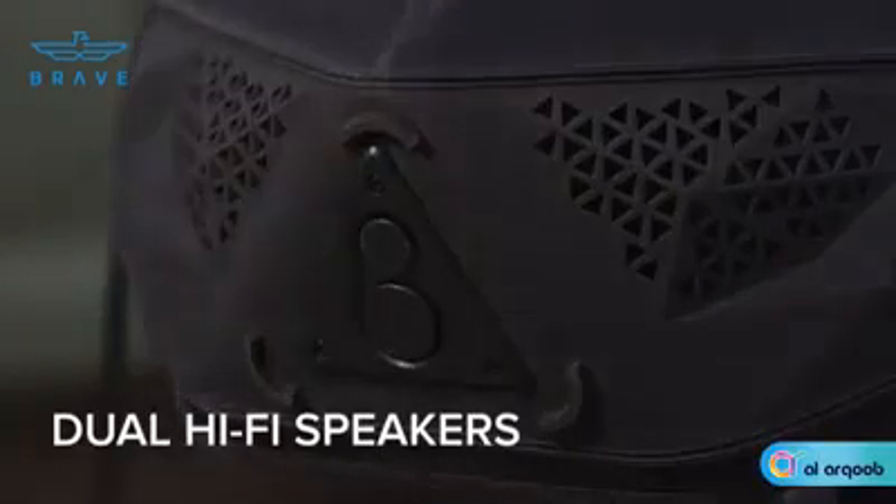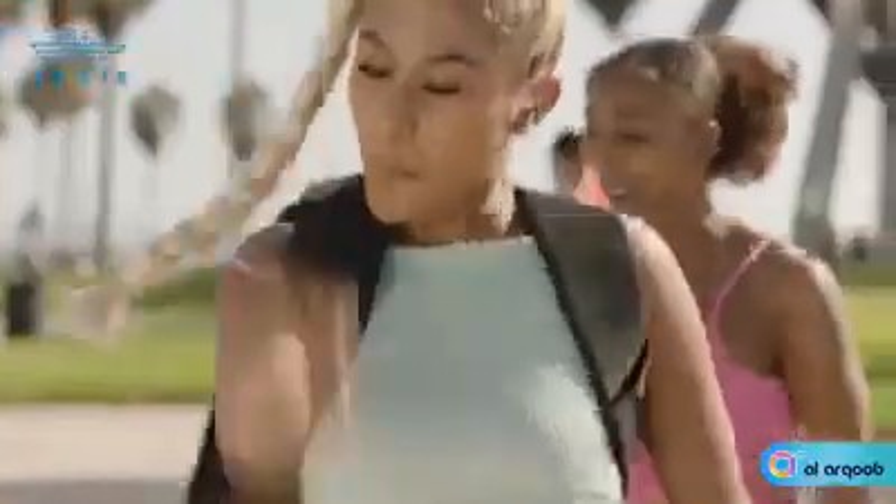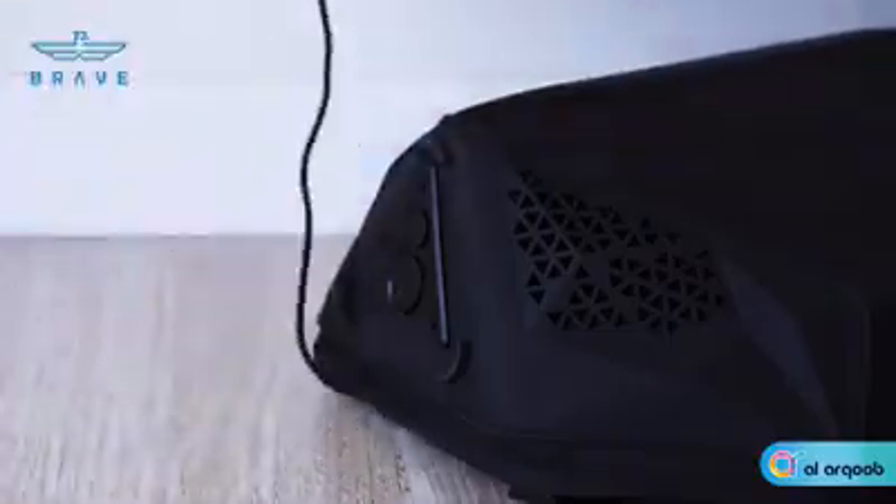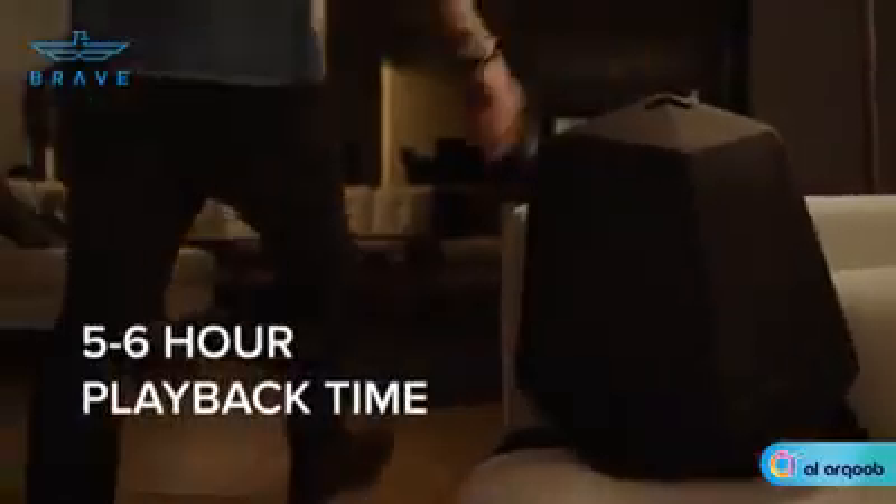Dual state-of-the-art Hi-Fi Bluetooth speakers enable clean, clear, powerful sound with zero compromising quality or dynamics. A single dial acts as both the power switch and volume control, giving you full access with one finger. And the rechargeable battery gives you a whopping five to six hours of playback time, letting you party all night long.